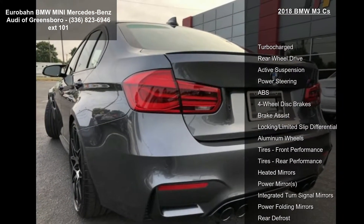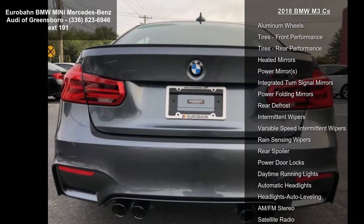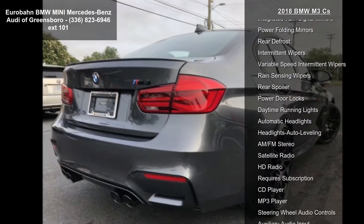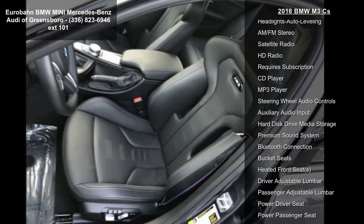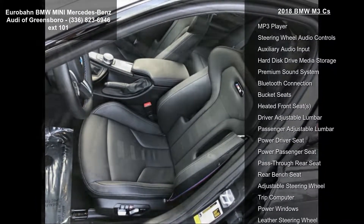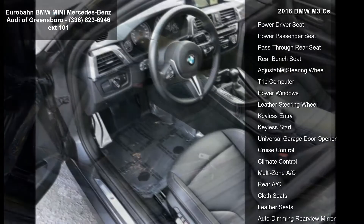Notable features include turbocharged rear-wheel drive, active suspension, power steering, ABS, four-wheel disc brakes, brake assist, locking limited slip differential, and aluminum wheels. If you are looking for a solid pre-owned car, this might be the one.